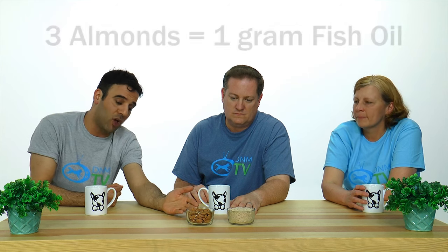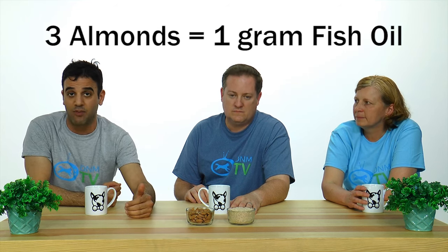Why go with a synthetic vitamin E when there's a natural option? Pet nutrition expert Steve Brown recommends giving 15 almonds for every one teaspoon of fish oil, or three almonds per gram of fish oil you give your pet. But make sure the almonds are ground up — if you feed them whole, they won't digest properly. Get them ground up as finely as you can.